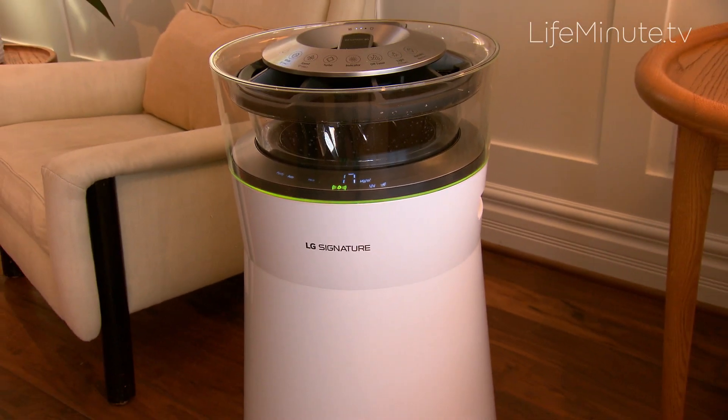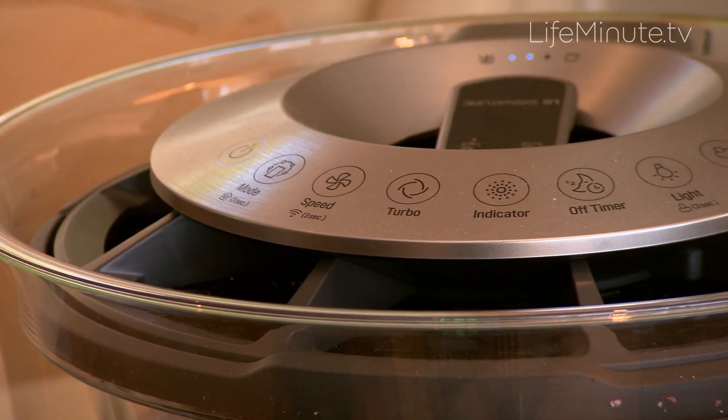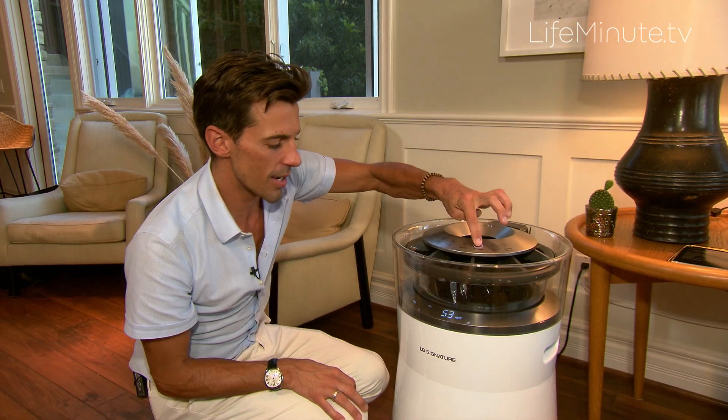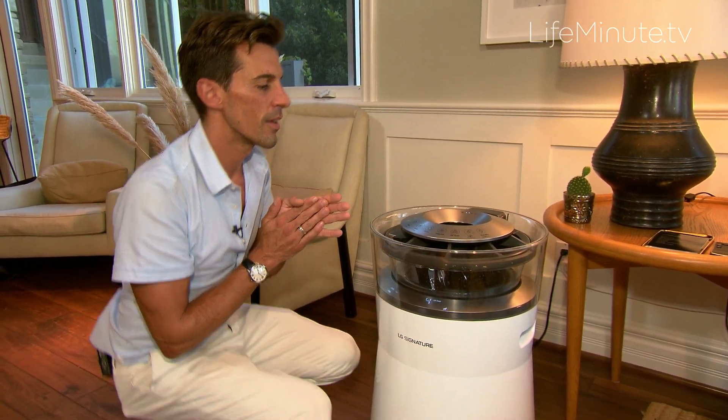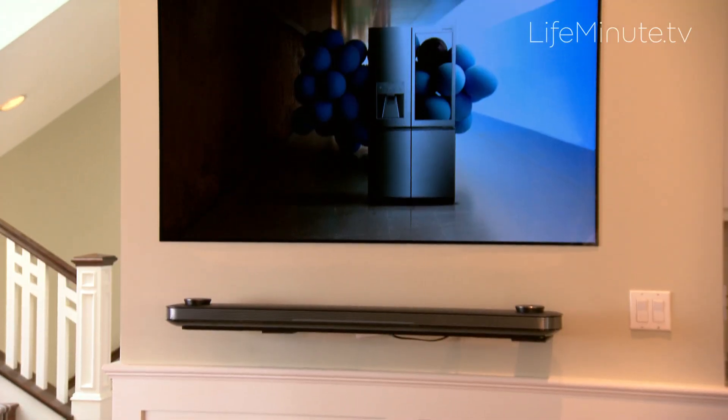LG Signature has even found a way to make an air filter spectacular, and people are loving it. It lights up and tells you the quality of your air, and it can actually humidify the air. What I also like is that the filter isn't something you have to order and replace — you can just clean it and put it back in the machine.